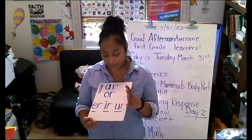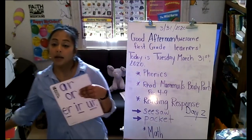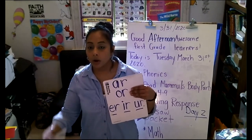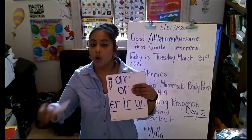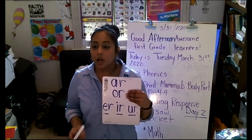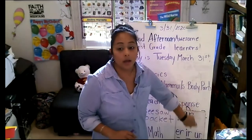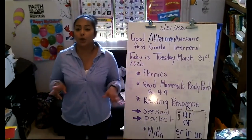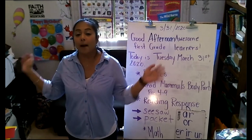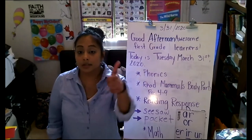OR is like in the word 'fork,' so we're going to pretend we have a fork in our hands — it makes the 'or' sound. Then ER, IR, and UR all make the 'ur' sound. The motion we came up with is the bird — 'bird' — like the bird is flapping its wings: 'er, er.' Or we did a surfer motion for the 'er' sound. Earth, sir — all make that 'ur' sound.